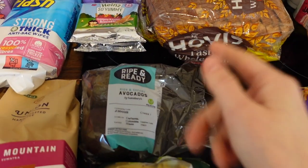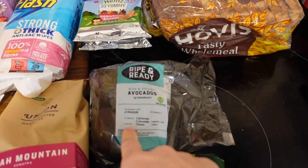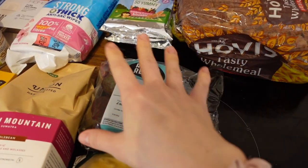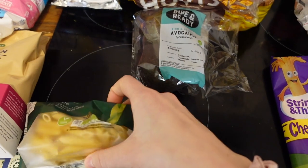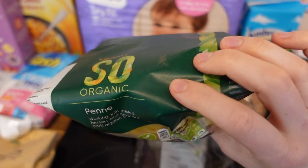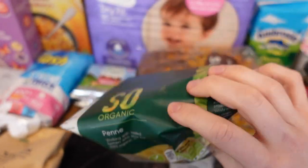I got avocados which I've used two of — you can see how quickly we go through our shopping. I've opened and used so much! They were £2.60 and we made some guacamole with them yesterday. I also used this — a bag of pasta. The children had some cheese and tomato pasta for dinner last night. That is £1.35.